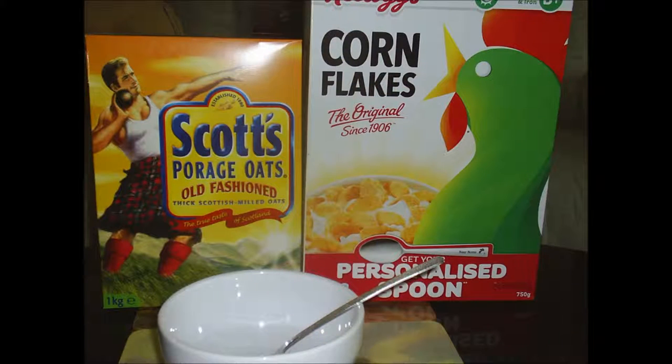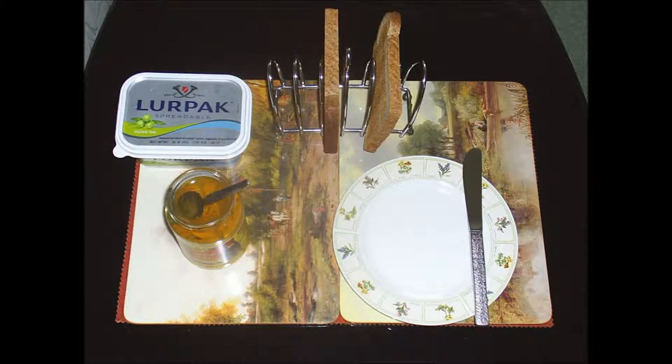There is of course the usual porridge, or cereal, or toast and marmalade.